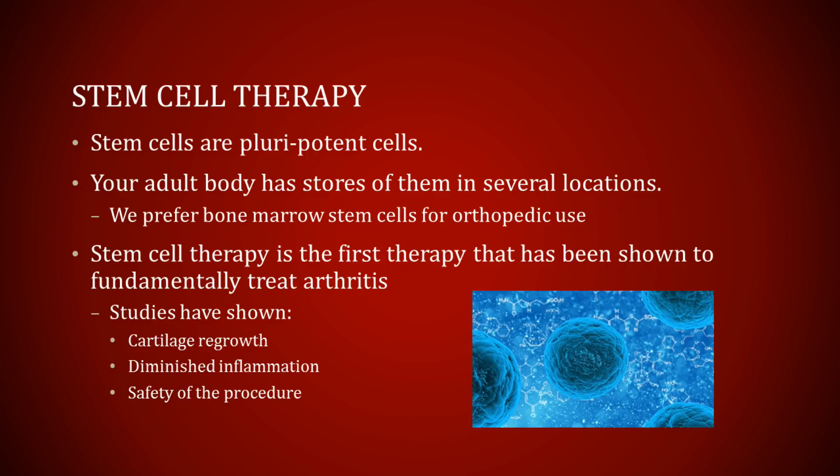Stem cell therapy is the first treatment that has ever been shown to fundamentally change the course of arthritis. Studies have shown that stem cells can regrow cartilage, that they can decrease inflammation in the joint, and also many studies have documented its safety.